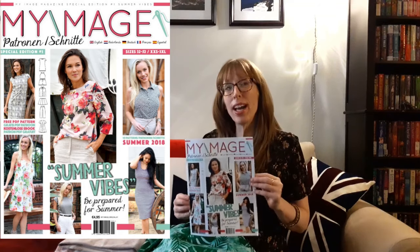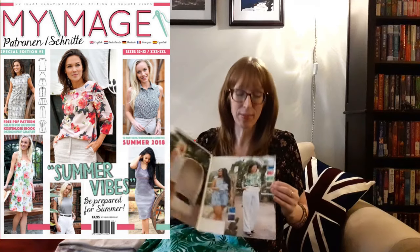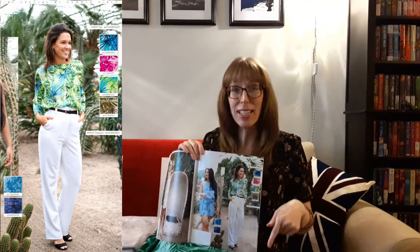I'm also going to make M1833, a top from My Image special edition number one from 2018. This loose-fitting top has three-quarter length sleeves and a round neckline. The back length is about 65 centimeters and the recommended fabrics are viscose and viscose polyester. I think that the fabric chosen by My Image is quite similar to my leaf fabric.